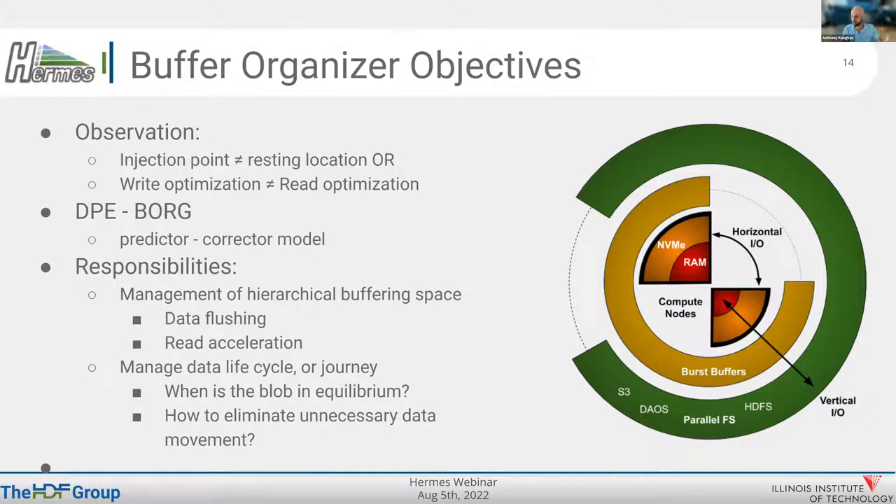In a simple checkpoint application scenario — a write-heavy phase — you want to make sure upper tiers of the hierarchy have enough capacity to accept incoming IO as quickly as possible. The buffer organizer checks the upper tiers and starts moving previously written blobs to the bottom parts of the hierarchy, which may be devices with more capacity but less bandwidth. The buffer organizer's first responsibility is management of the hierarchy buffering space — how to flush things from upper tiers to bottom tiers, pipeline content down, and forward things across tiers.